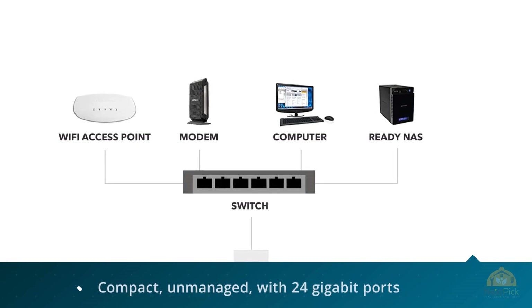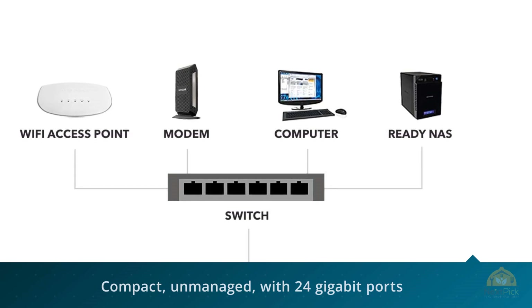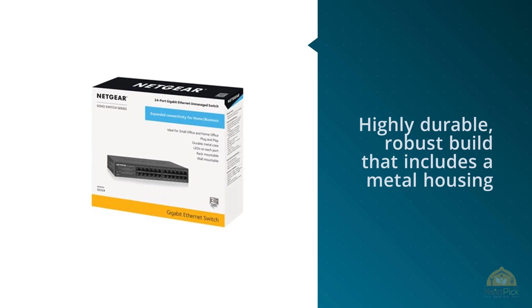It's equipped with numerous features which include energy-efficient ethernet, QoS, auto-sensing negotiation, auto MDI/MDI-X, and a lot more.